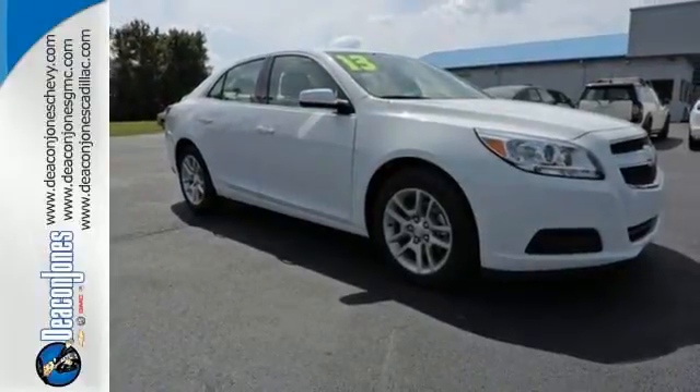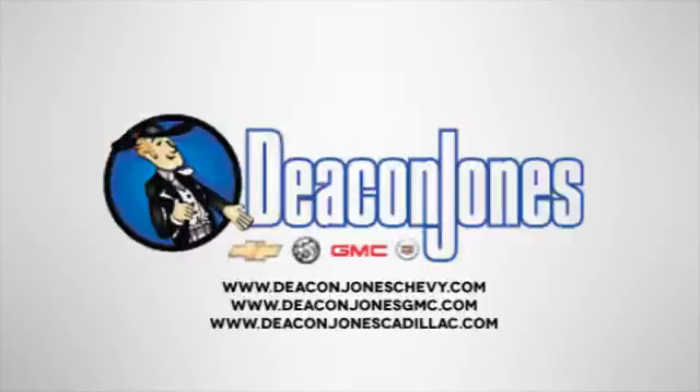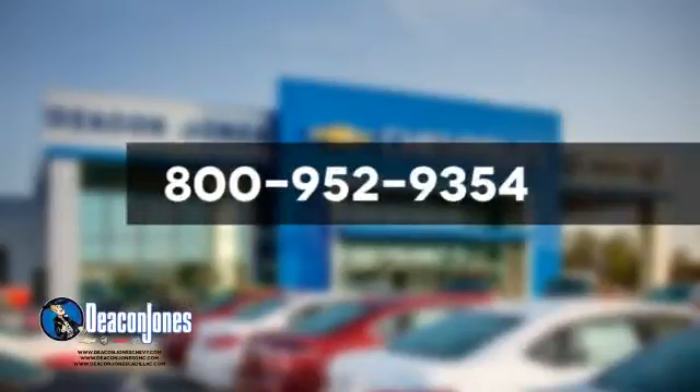Check it out today. Visit Deacon Jones Chevrolet Buick GMC Cadillac today. Give us a call at 800-952-9354.